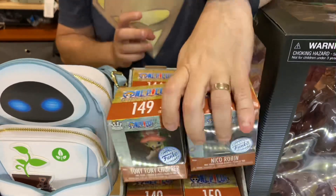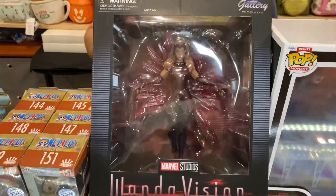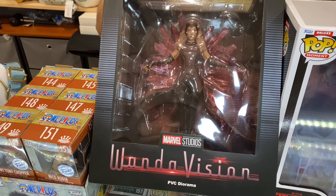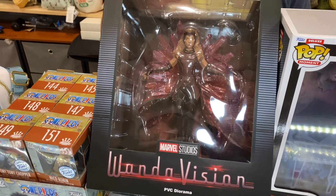Now the Scarlet Witch statue — you're not going to be able to see it properly while it's in the box, but this is a beautiful statue. I'm going to be unboxing this one tomorrow and posting a video of the unboxing so everyone can see it properly.